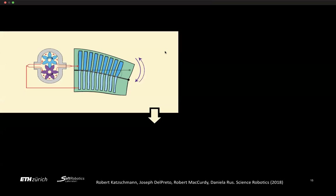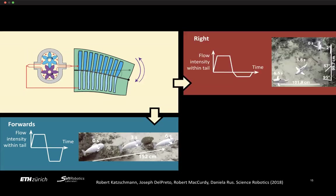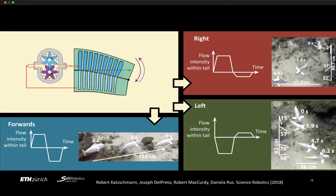For swimming control, we used the simplest approach: we alternate the flow direction of the pump — pump in one direction, then reverse — giving us forward swimming. For turning, we bias the flow, taking more flow in one direction than the other. This gave us open-loop turning without any feedback control — we just adjusted frequency and amplitude of the control signal.